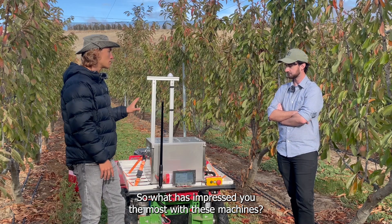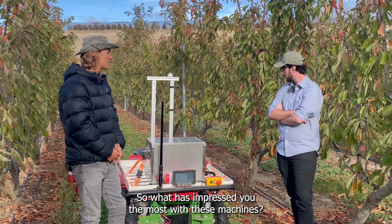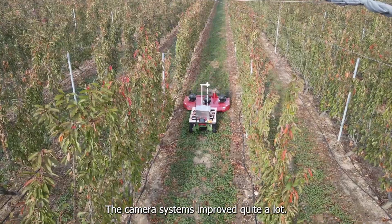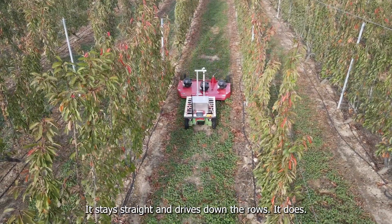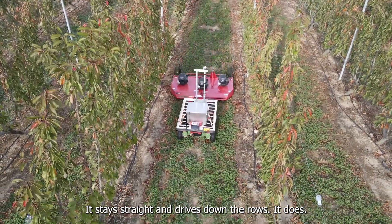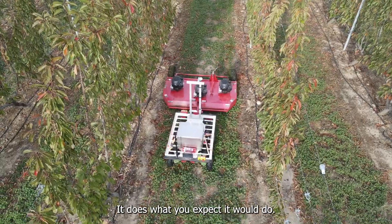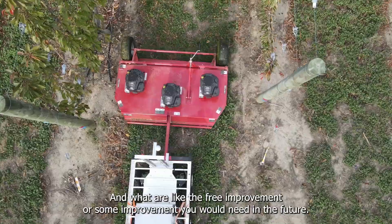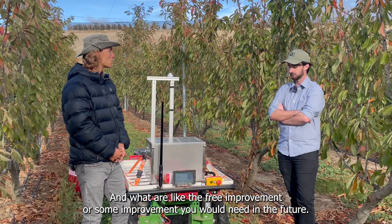What has impressed you the most with these machines? The GPS accuracy and the row navigation. The camera systems have improved quite a lot — it stays straight, it drives down the rows, it does what you expect it to do. And what are some improvements you would need in the future?